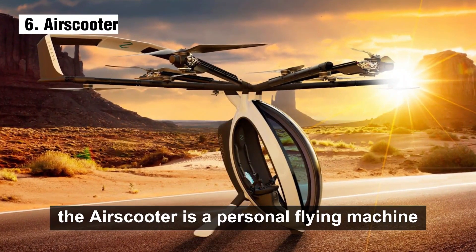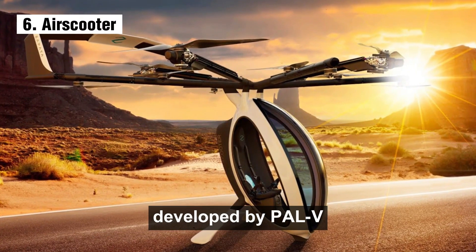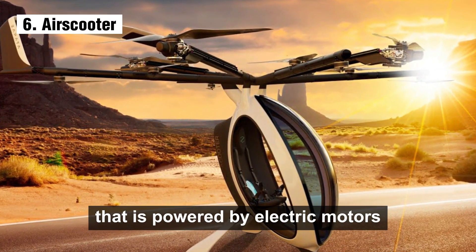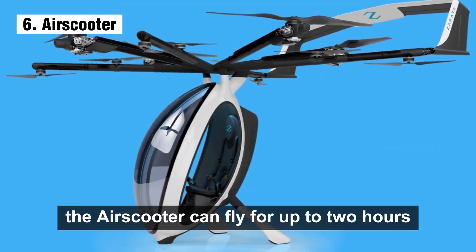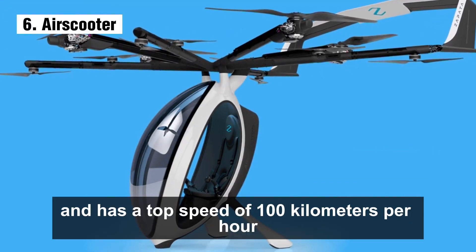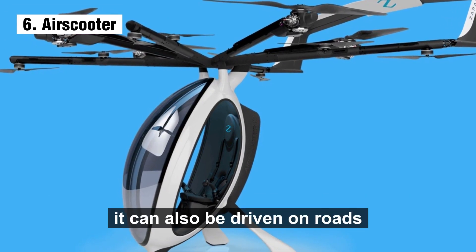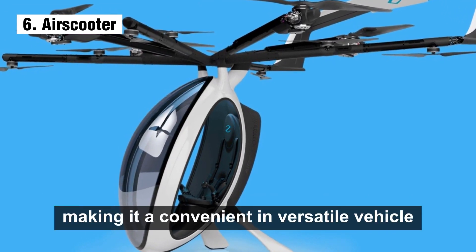Number 6: the Air Scooter is a personal flying machine developed by PAL-V. It is a single-seater vehicle powered by electric motors. The Air Scooter can fly for up to two hours and has a top speed of 100 kilometers per hour. It can also be driven on roads, making it a convenient and versatile vehicle.